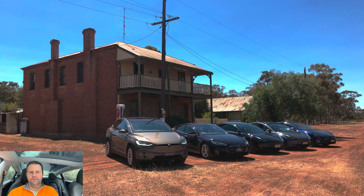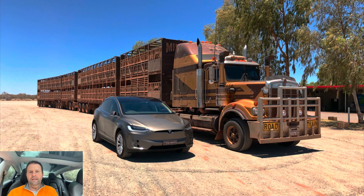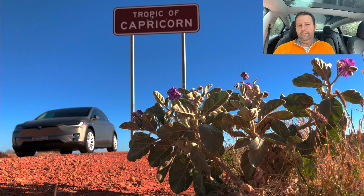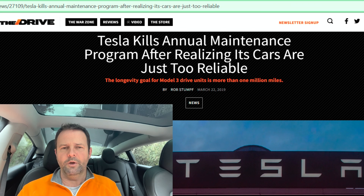I know of at least one Tesla owner who's done almost 200,000 kilometres with his car — a car he's taken across the Nullarbor and around Australia — and he's never taken that car to a service centre. So yes, in practice the servicing costs could be zero. I'm fairly certain that Tesla is still the only manufacturer without a formal service schedule that they ask you to adhere to.